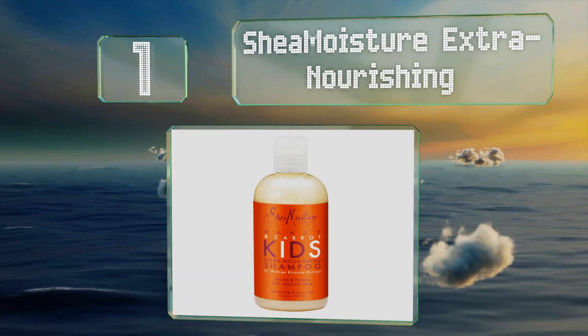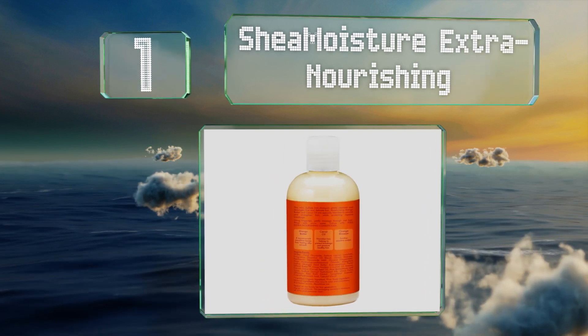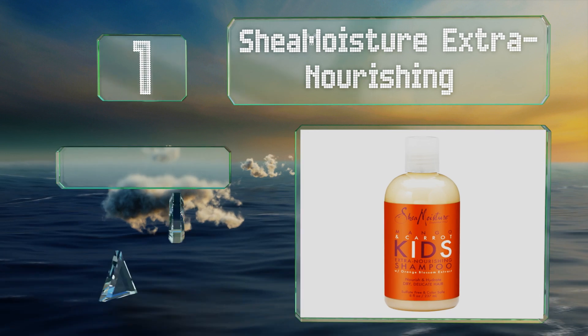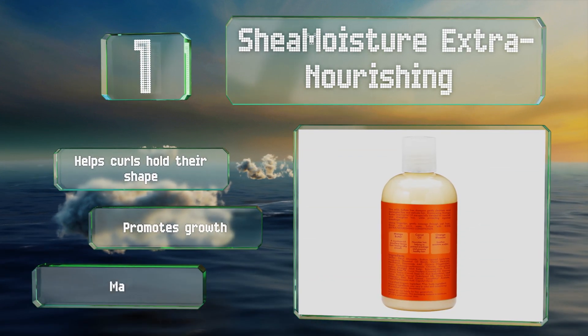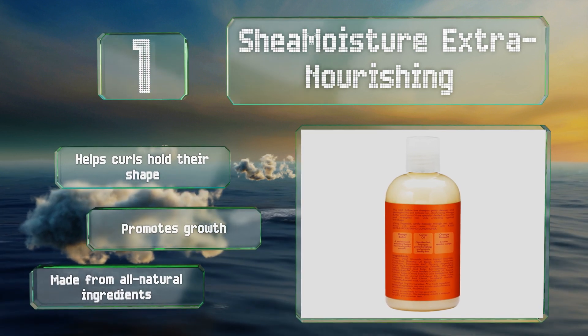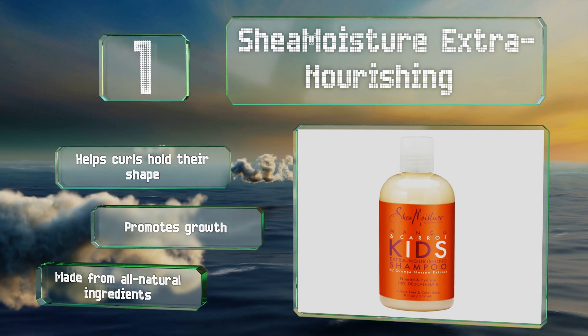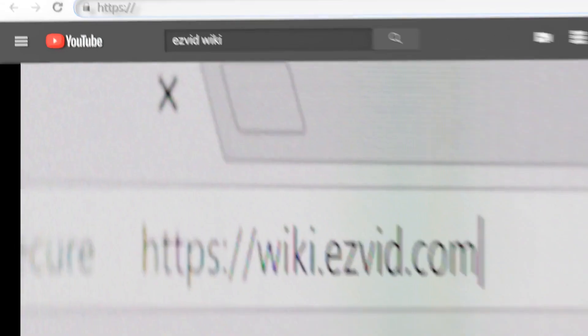Taking the top spot on our list, Shea Moisture Extra Nourishing was created to rehydrate parched hair and boasts a blend of mango butter, vitamin-rich carrot oil, and soothing orange blossom extract. It should leave your child's hair feeling silky smooth and smelling great after each wash. It helps curls hold their shape, promotes growth, and is made from all natural ingredients.